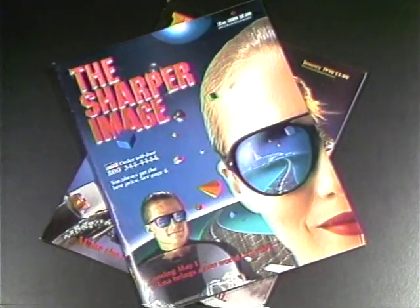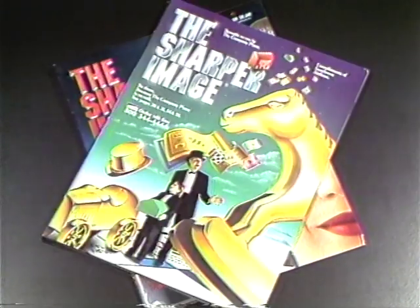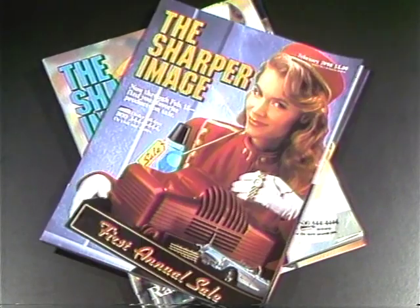Our catalog covers are colorful, creative, and sometimes controversial. We thought you'd enjoy a look behind the scenes at how our art department produces the cover for the April edition.